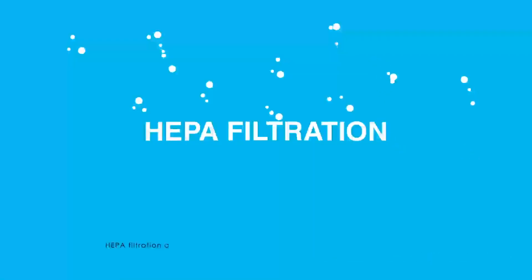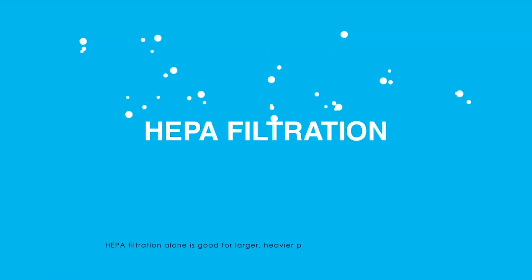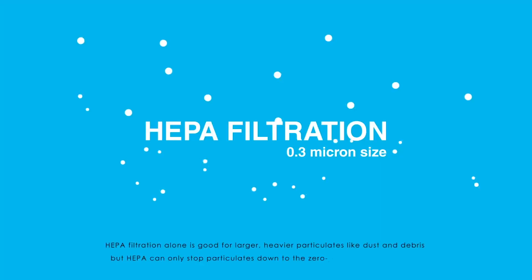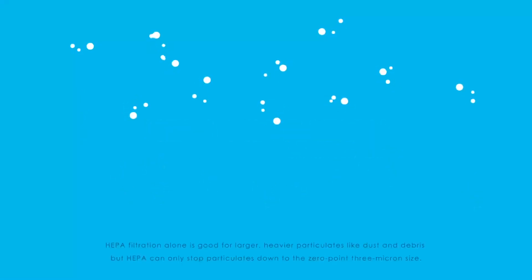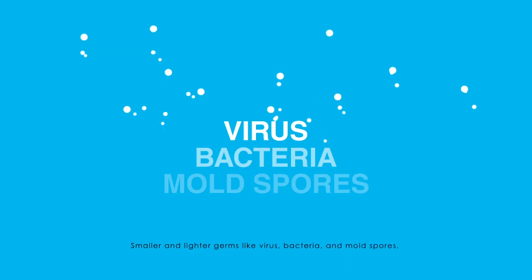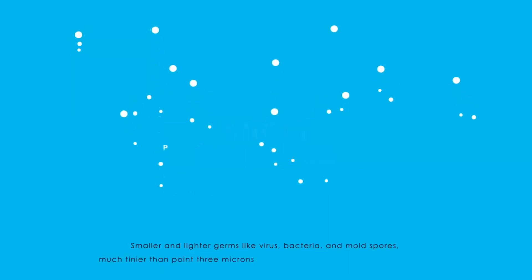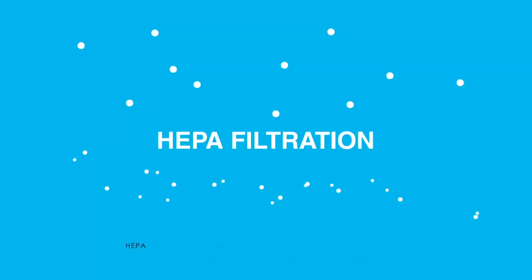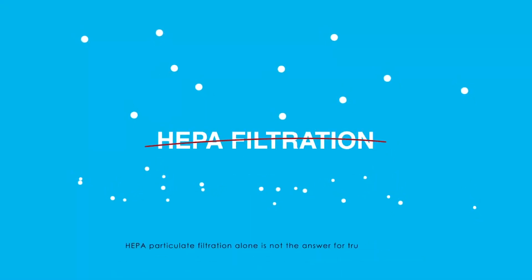HEPA filtration alone is good for larger, heavier particles like dust and debris, but HEPA can only stop particulates down to the 0.3 micron size. Smaller and lighter germs like viruses, bacteria, and mold spores — much tinier than 0.3 microns — pass through HEPA filtration effortlessly. HEPA particulate filtration alone is not the answer for truly clean air.